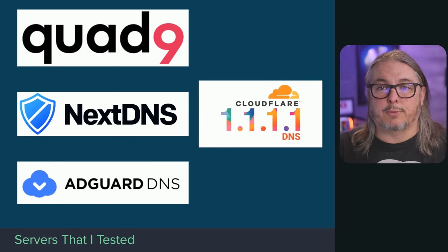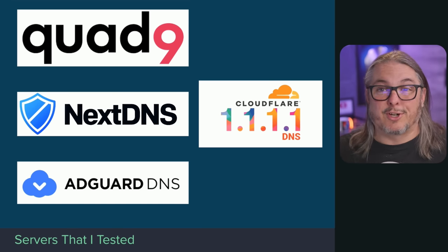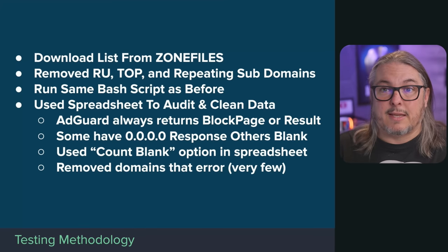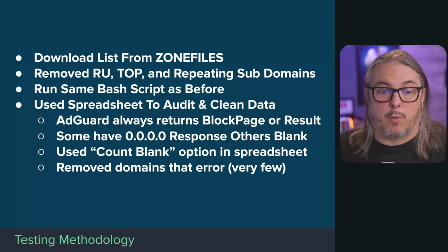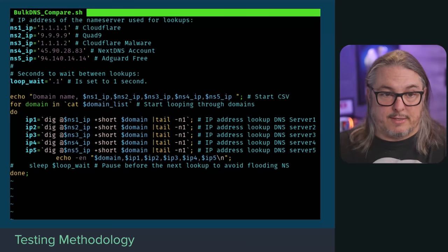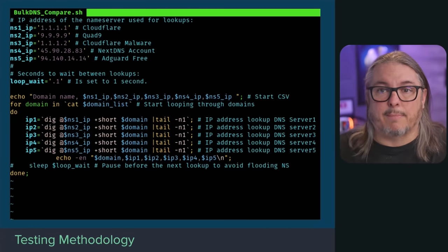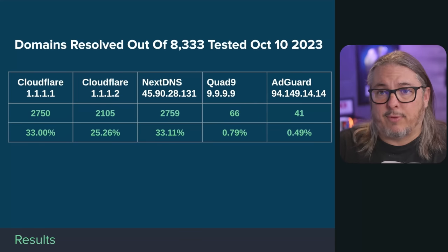For those of you that didn't watch my other video — I recommend you do — here's the really short version. These are the DNS providers I tested and where I got the sites from. This is the process I used to clean up the site list, clarify which DNS I was going to test, and how I dumped them into a spreadsheet. This is the bash script you'll also find in the forum, along with the grep command I used to clean up the file and remove some of the .ru and .top domains. And then finally, we have the results.